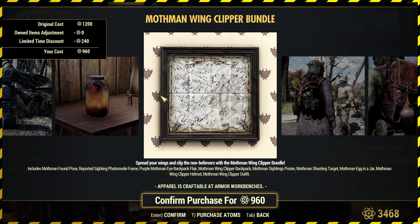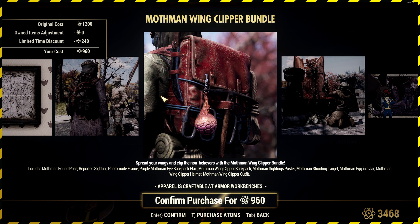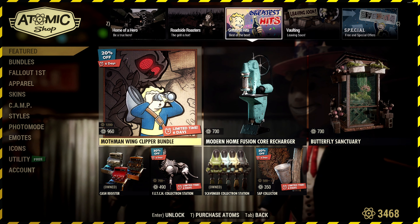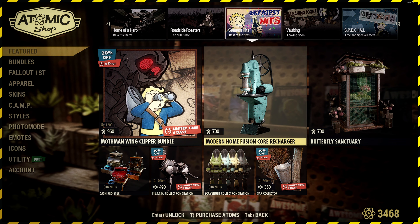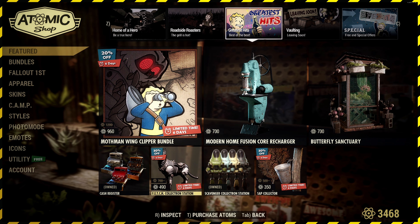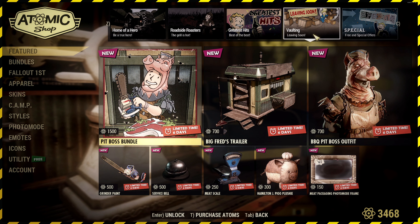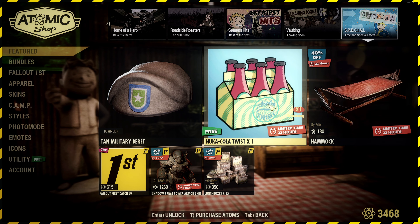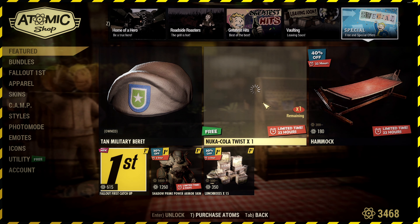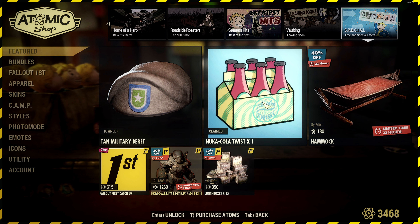Mothman sightings — just a poster. There's a backpack and a backpack flare. Pretty cool if you're into Mothman stuff. You've also got the Fusion Core Recharger and the Butterfly Sanctuary — two very cool items but they are a little bit high-priced. Cash registers, Scavenger and Sap Collector are in the store at the moment as well. Vaultskins are leaving soon. You've got the Meat Week Bundle stuff including the Hamilton J-Pig Plushie. For free special offers, you've got some Nuka-Cola Twists for free, so you might as well claim those. There's a hammock cheap for the day, a Tan Military Beret, and some odds and ends for Fallout 1st.